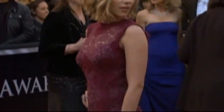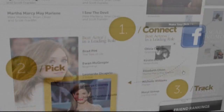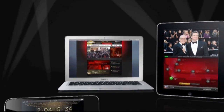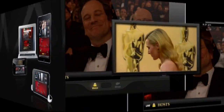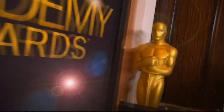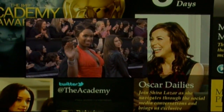On Hollywood's biggest night, you don't need the perfect gown to walk the red carpet, just the perfect app. The official app for the 84th Annual Academy Awards is free for iPhone and iPad and designed to be your second screen while you watch stars of the big screen on your TV screen. Intended as a companion to the Oscar telecast, the app offers exclusive red carpet and backstage video streams.